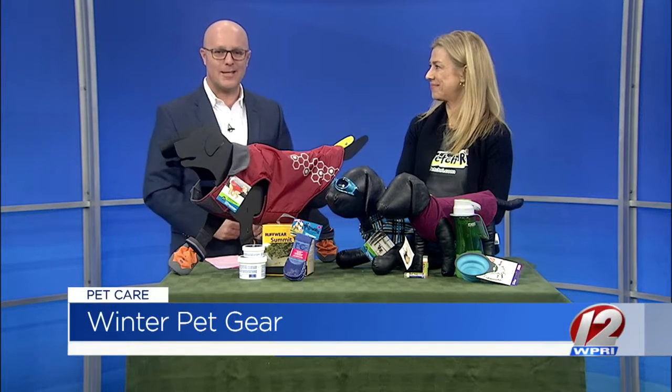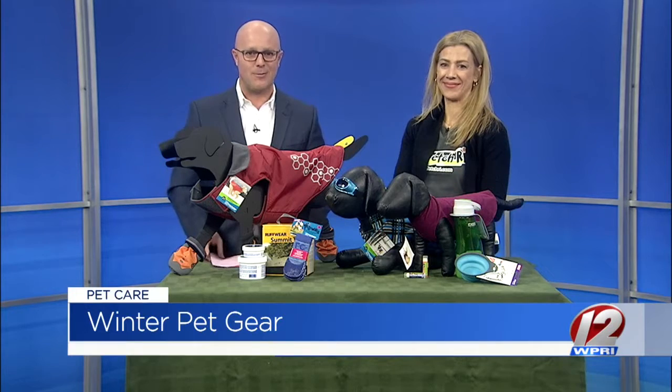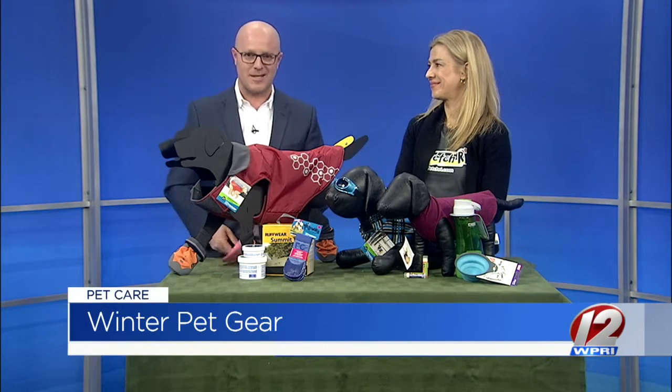If you would like to learn more about Fetch R.I., because they do carry a lot of great stuff, you can head on over to roadshow.com where we are going to post a link to the store's website.